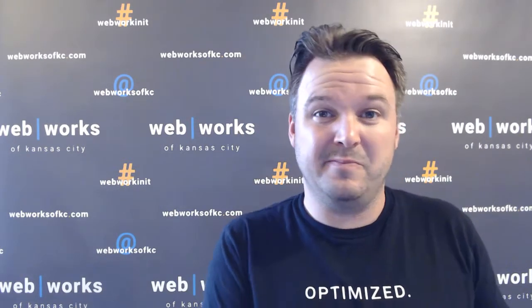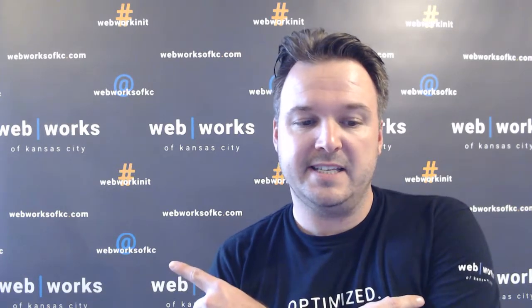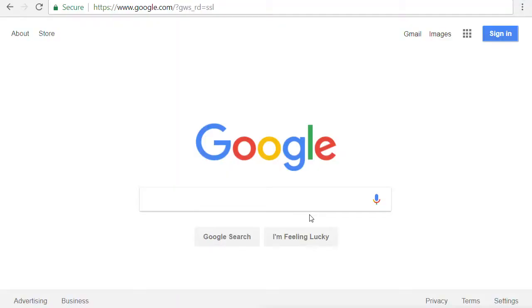Or they worked with an agency who may not really know everything that they're supposed to be doing. So in this short video we're going to talk about how to find who is hosting your website. Follow along all over social media with WebWorks of KC and use the hashtag WebWorkingIt to join the conversation.